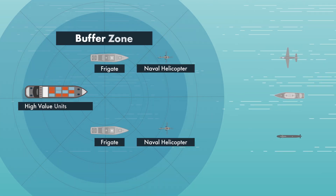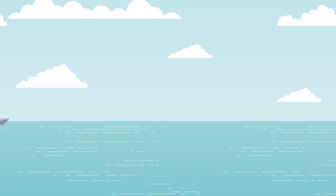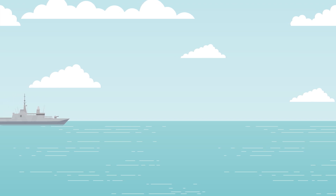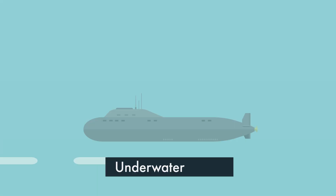They can form a protective shield against all threats, whether from the air, on the sea, or even underwater. Each frigate is given the responsibility of monitoring an assigned area and dealing with the possible threats that can come from the air, surface, or underwater.